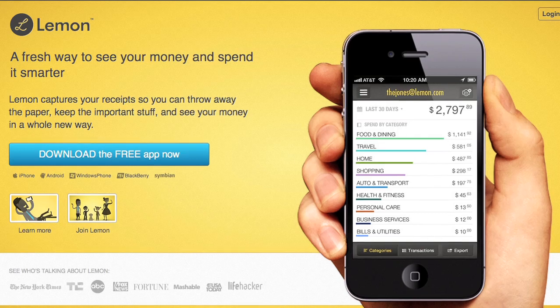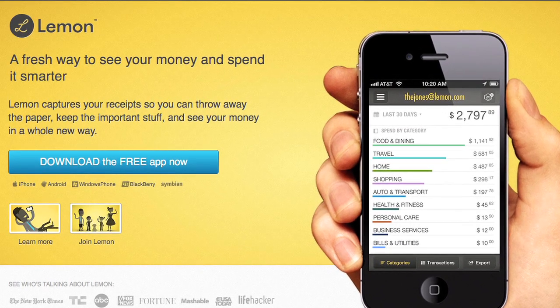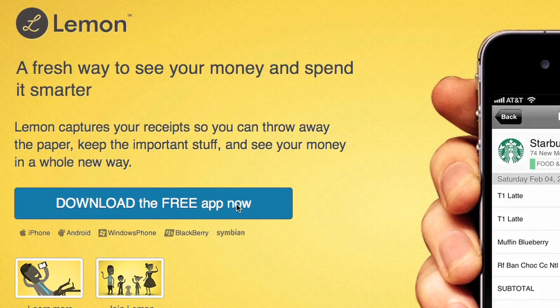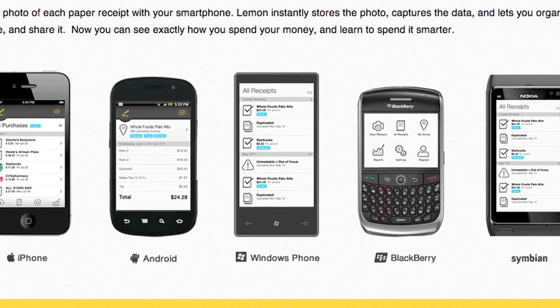Enter Lemon, a sweet new app that makes quick work of the bitter task of capturing receipts and really seeing where your money's going. First, sign up for an account and download the app for your phone. Then you can start entering receipts in three ways.